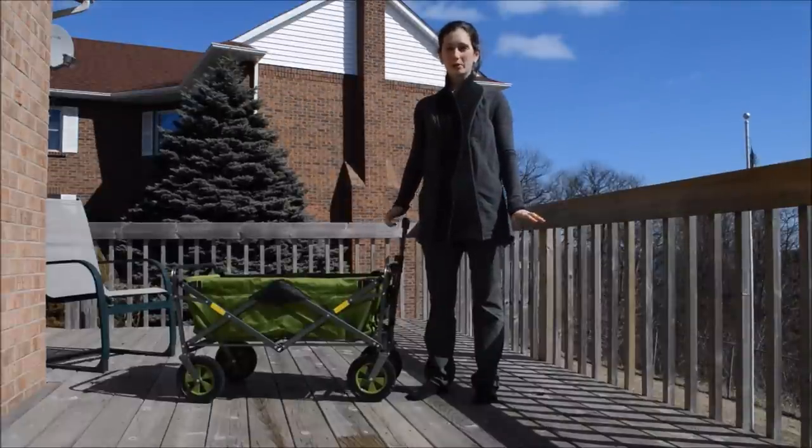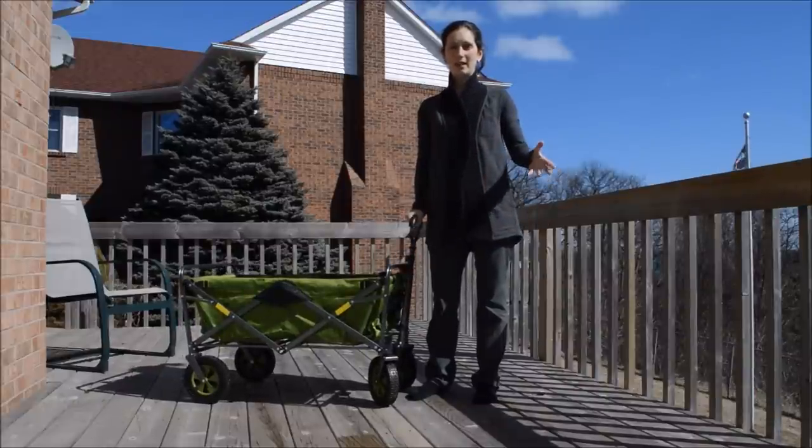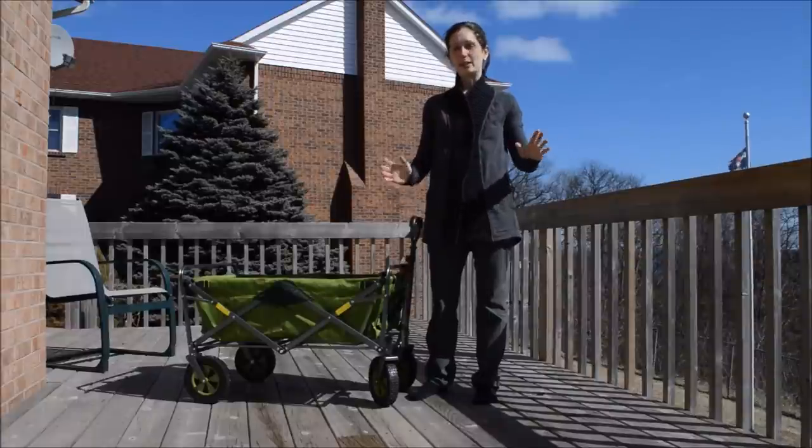My new favourite find from Costco is this foldable wagon. Recently I've gotten rid of all my strollers, but I realised that for things like the zoo, I'm going to need something for the kids to go in.